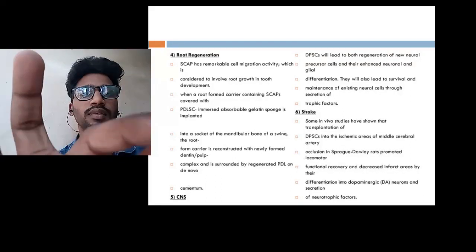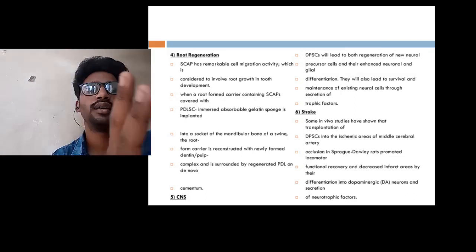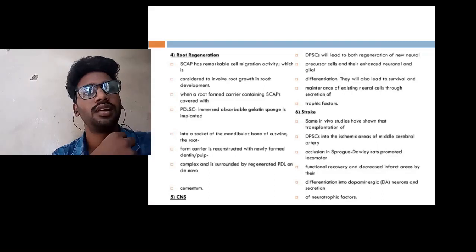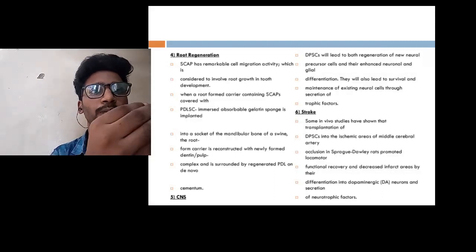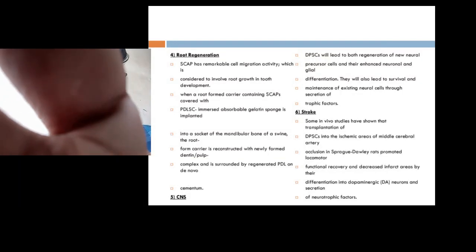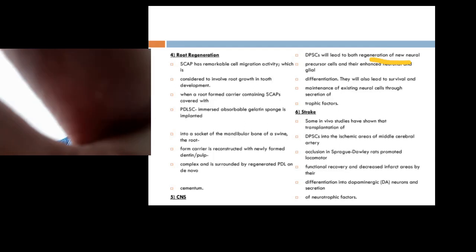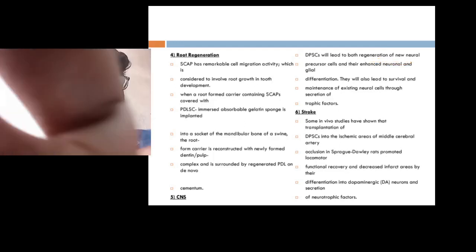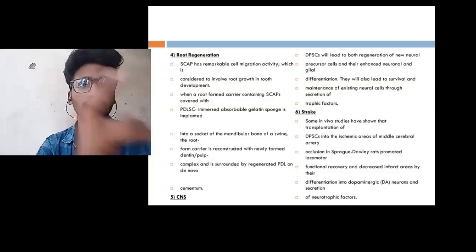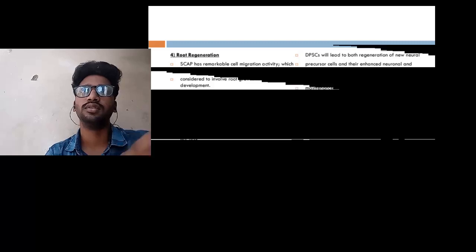Coming to the central nervous system: these stem cells, as we have seen earlier, can differentiate into neural progenitor cells. They help in the regeneration of neural cells. Here I am talking mainly about regeneration — they don't form new cells, but they can regenerate existing ones.